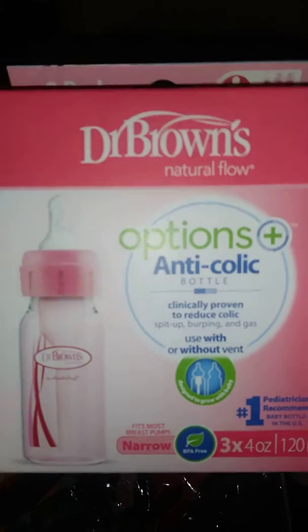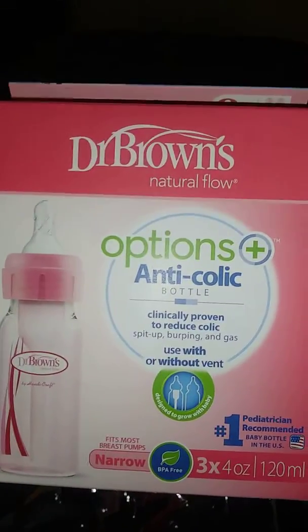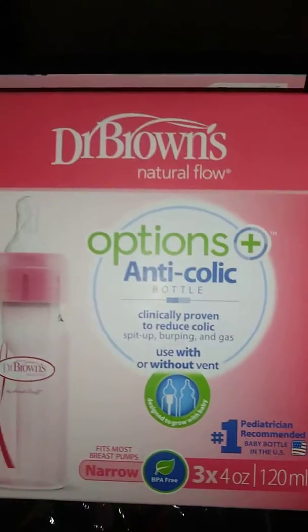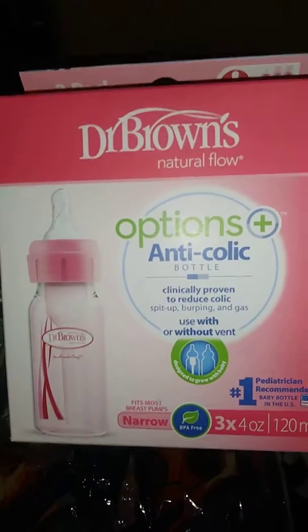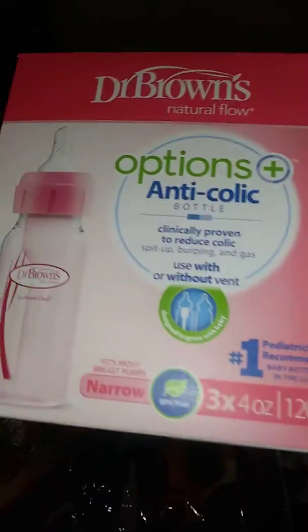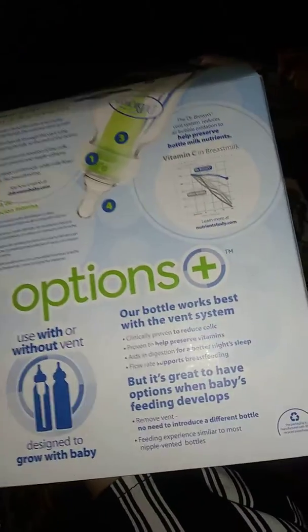I don't know if you guys are familiar with Dr. Brown. Dr. Brown bottles — I've used them with my son, I used them with my 9-month-old daughter. I love these bottles. They are good. None of my kids have had any problems with these issues or nothing like that. So this is for my new baby.